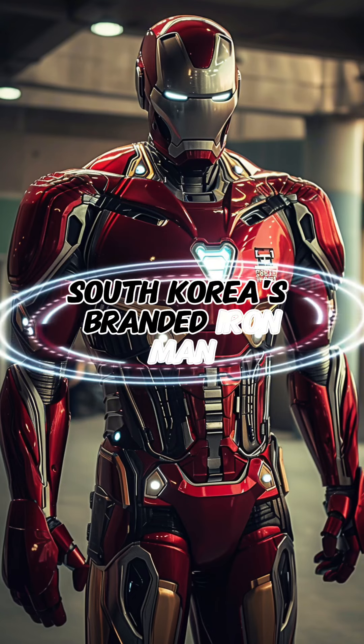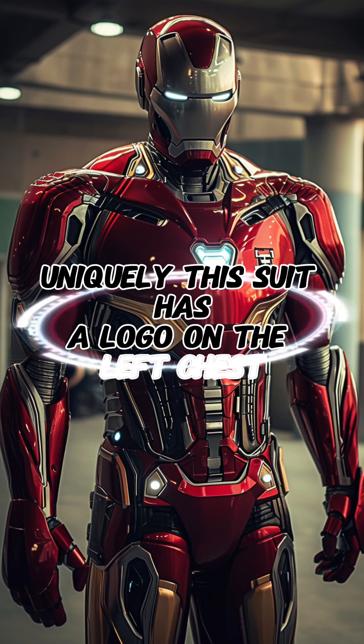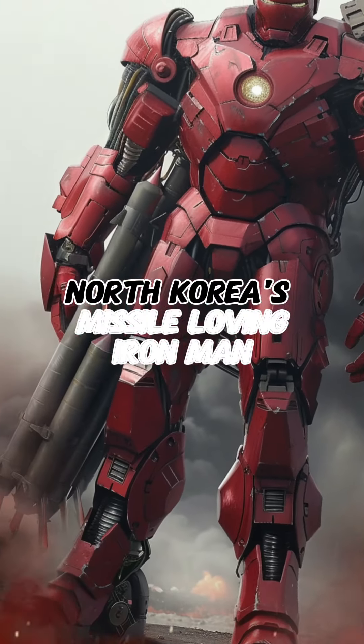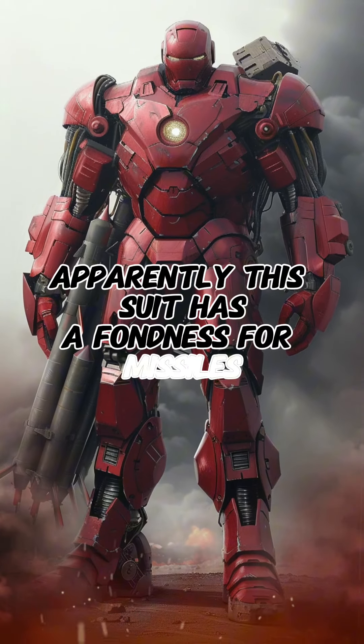South Korea's branded Iron Man: uniquely, this suit has a logo on the left chest, indicating South Koreans' love for brands — something even AI seems to recognize. North Korea's missile-loving Iron Man: apparently, this suit has a fondness for missiles.